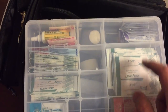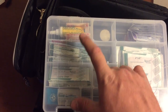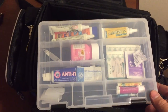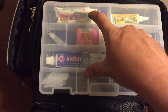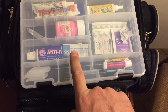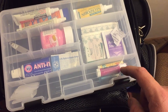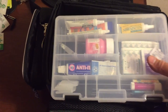You can see in here I have burn cream, triple antibiotic ointment, some different sizes of band-aids, some Neosporin, some hand sanitizer. In this one, just miscellaneous stuff I use on the road: suntan lotion, oral gel for toothaches, anti-itch cream for bug bites. I also have a pair of fingernail clippers, some blister sticks, a couple more band-aids, and some Pepto-Bismol.